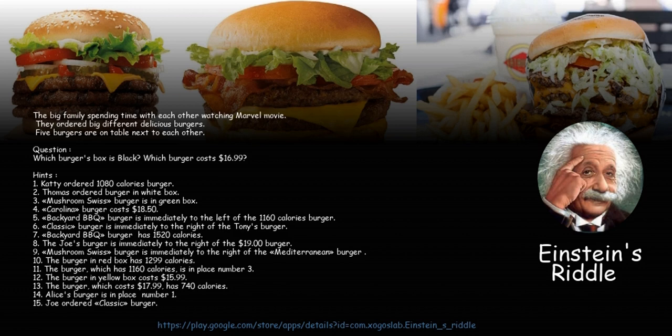11. The burger which has 1,160 calories is in place number 3. 12. The burger in the yellow box costs $15.99. 13. The burger which costs $17.99 has 740 calories.